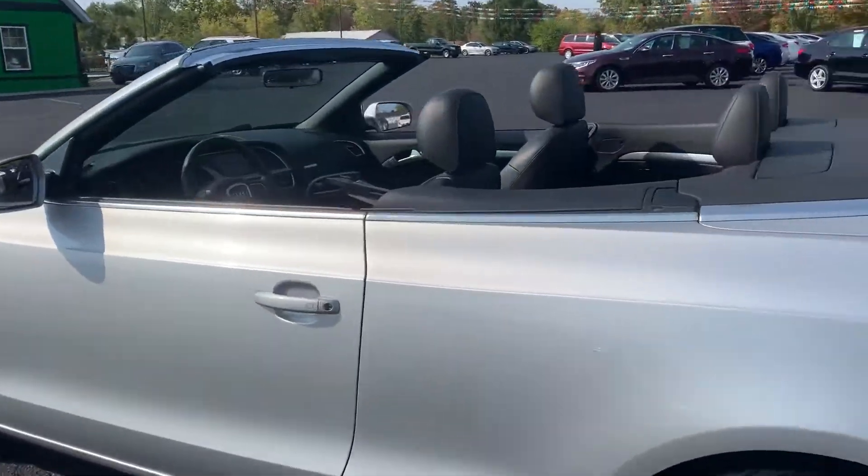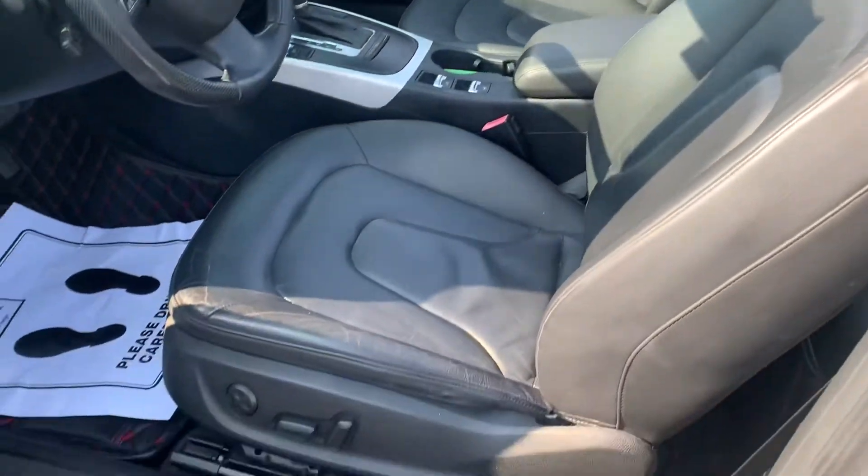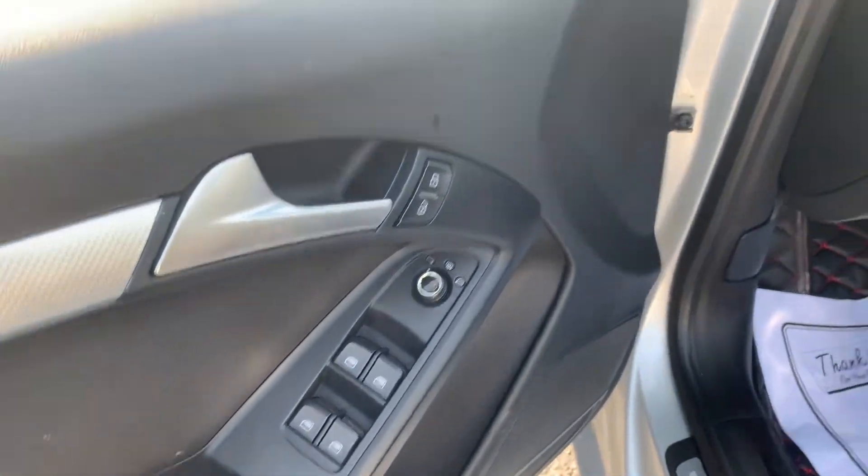Going inside, we've got keyless entry, leather interior, power seat, power windows, locks, and mirrors. Heated defrost mirrors as well.